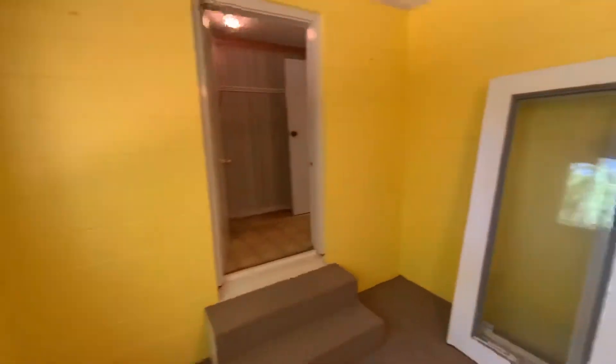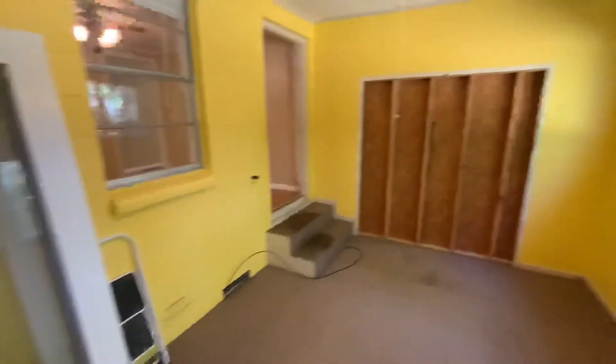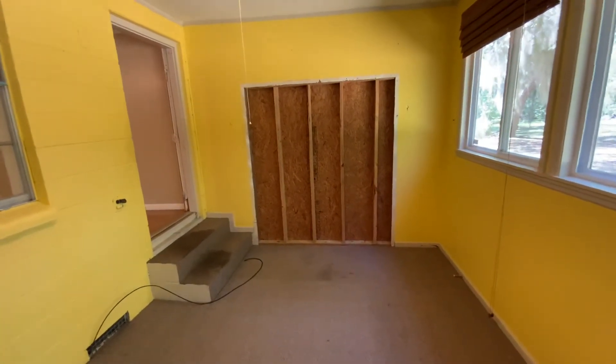The utility room is straight ahead. These doors actually lead there — they're just covered over right now, but those French doors could be replaced and put right back in place.